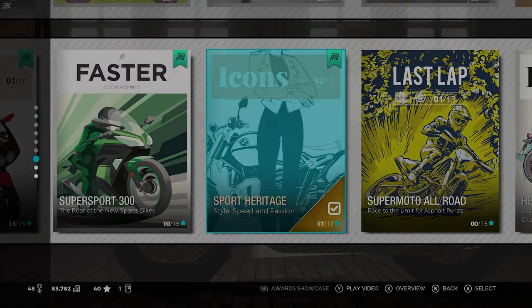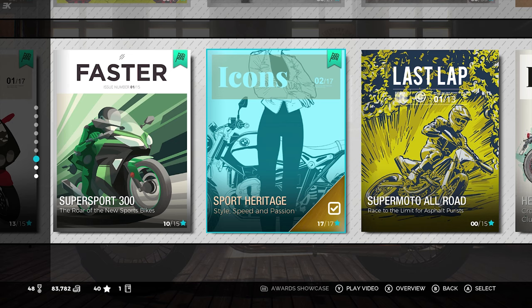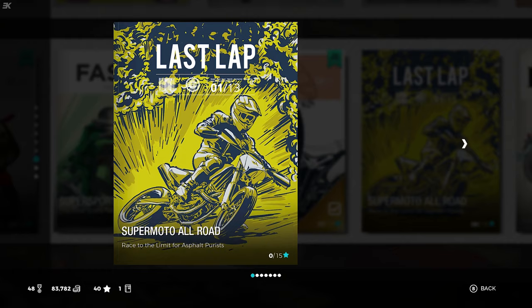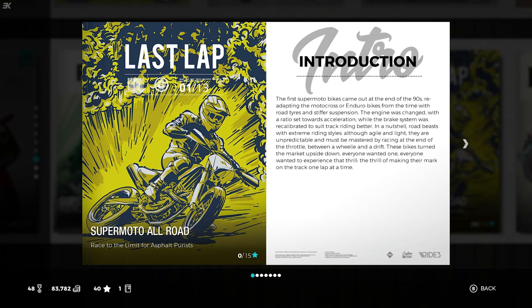Hey, I'm Kev, and welcome back to Ride Free, where last time we dominated the icons casually on board our naked bike, our favourite bike so far. But now we're heading to the Supermoto All-Race, race to the limit for asphalt purists. The first Supermoto bikes came out at the end of the 90s, re-adapting the motocross or enduro bikes from the time with road tyres and stiffer suspension. The engine was changed with the ratio set towards acceleration.